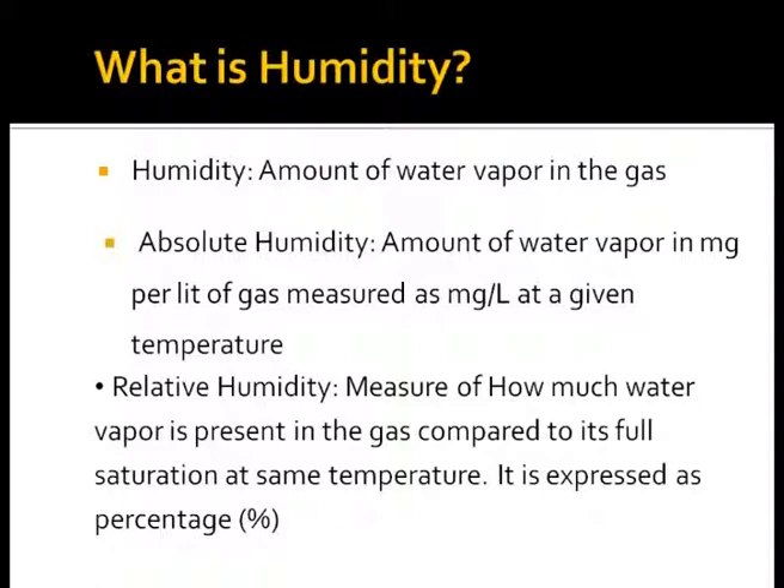We would discuss the basics of humidity. Humidity is the amount of water vapor in the gas. It exerts a gaseous pressure which amounts to a partial pressure of water of 47 millimeters of mercury when air is fully saturated with water vapor at 37 degrees Celsius. This corresponds to a water vapor mass of 44 milligrams of water per liter of gas. The partial pressure of water vapor at saturation depends solely on temperature.